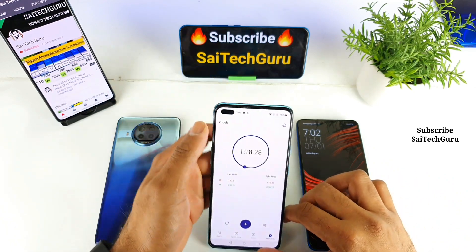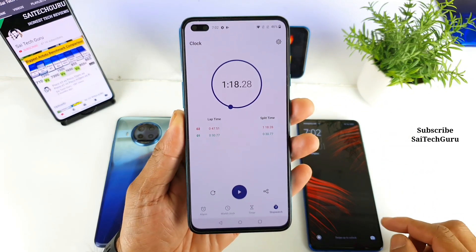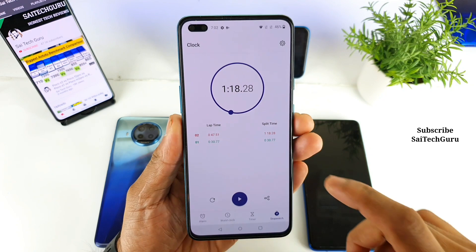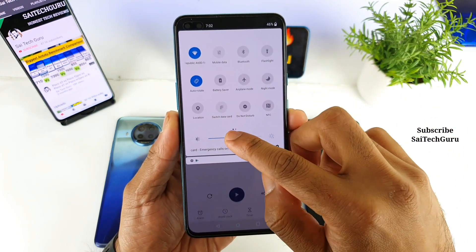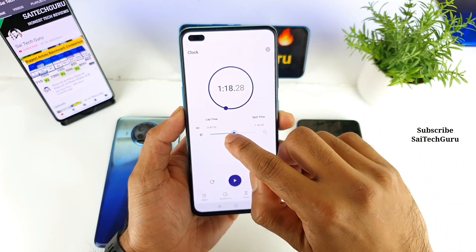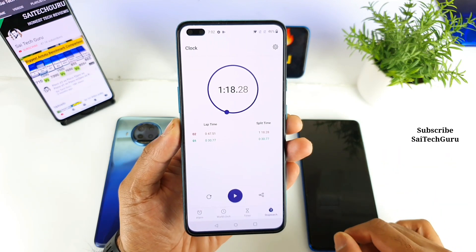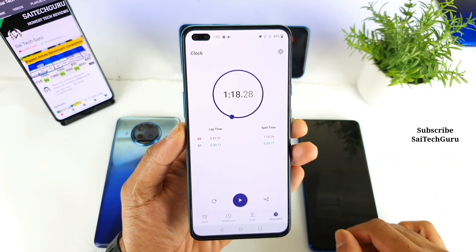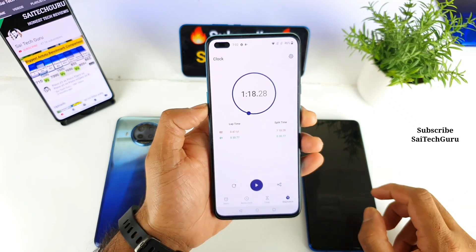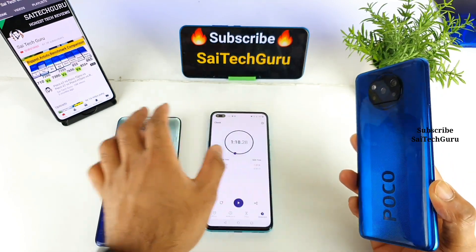So this is the overall time difference between both smartphones. The first one — the MI10i — finished at 30 seconds. And the POCO X3 took about 1 minute and 18 seconds. So overall there is a difference of close to 47 seconds. The POCO X3 took 47 seconds more than the MI10i to complete the reboot.